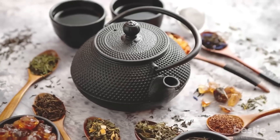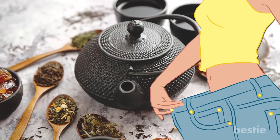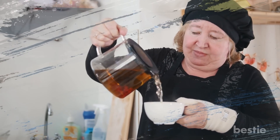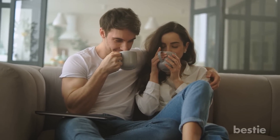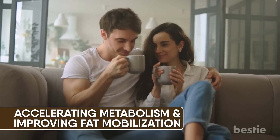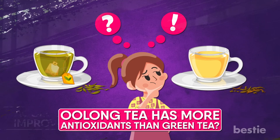Oolong tea is an ancient beverage that has always been used for weight loss. The benefits are so miraculous — it cuts through high fat content if you drink it regularly. The properties present in this tea have the capacity to lower lipid levels and fight obesity. If you drink it on a daily basis, it can also help in maintaining weight by accelerating metabolism and improving fat mobilization. Did you know that Oolong tea has more antioxidants than green tea? This builds immunity.